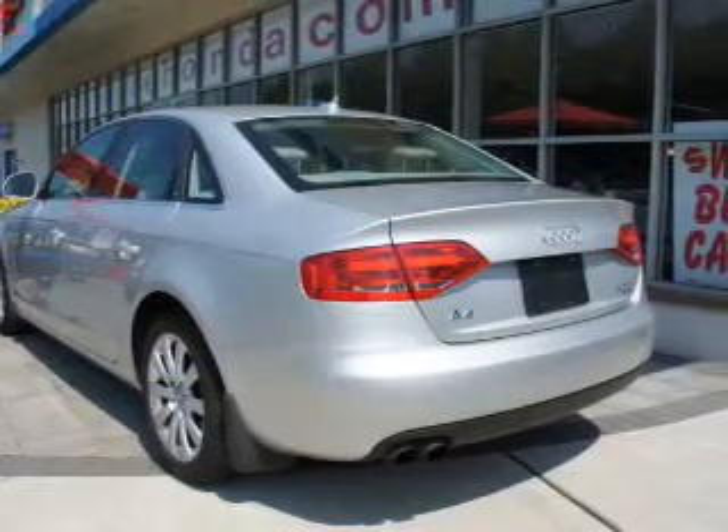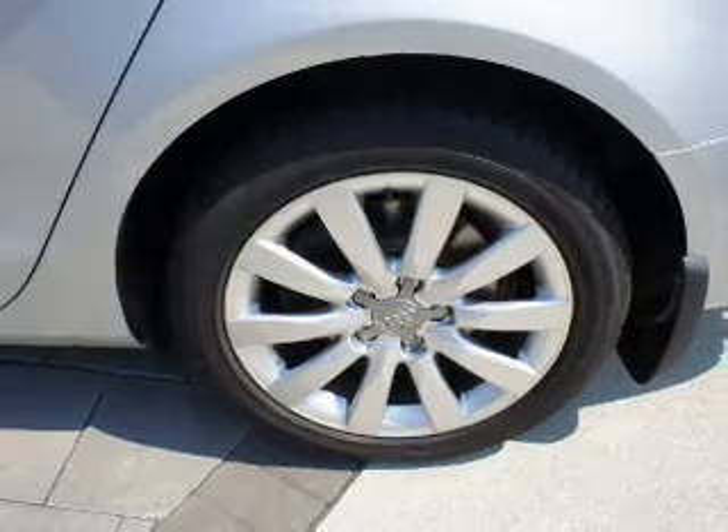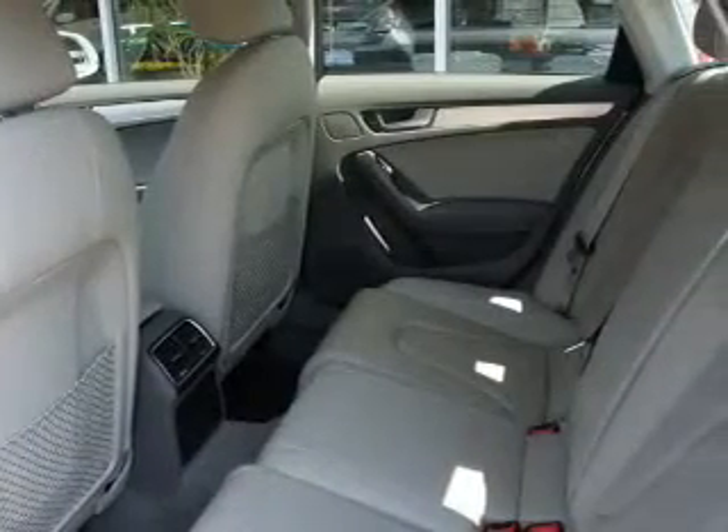Stand out from the crowd with premium wheels. The anti-lock braking system will help deliver you safely to your destination. Indulge in the comfort of heated seats. The sunroof lets fresh air in.